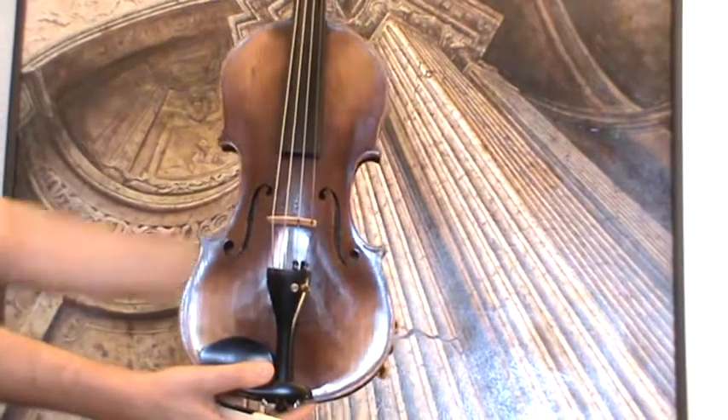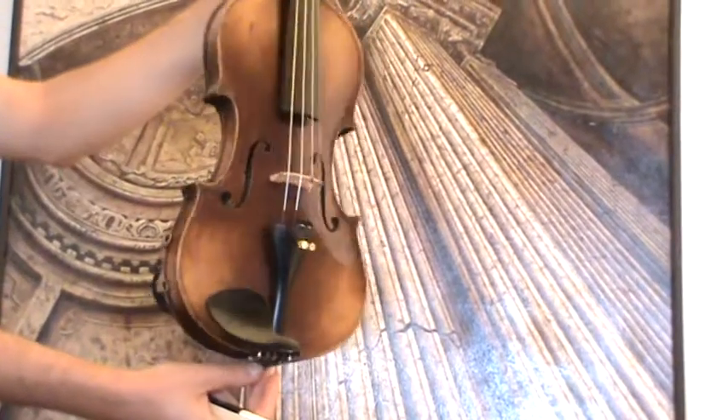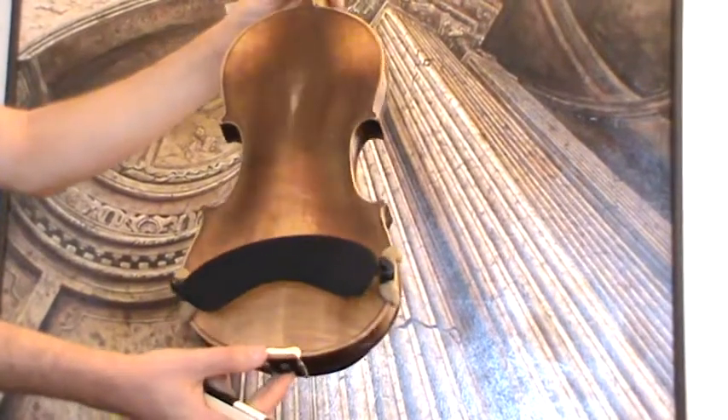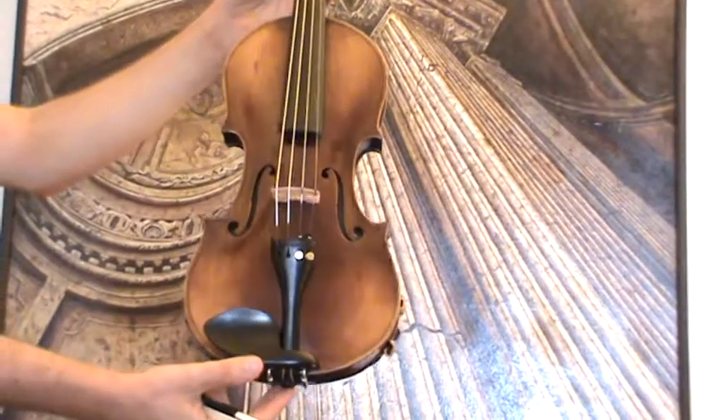Beautiful old Czech violin, Johan Basta, presumably around 1930s, 1940s. The violin shows a nicely flamed two-piece maple back and a medium grain spruce front.